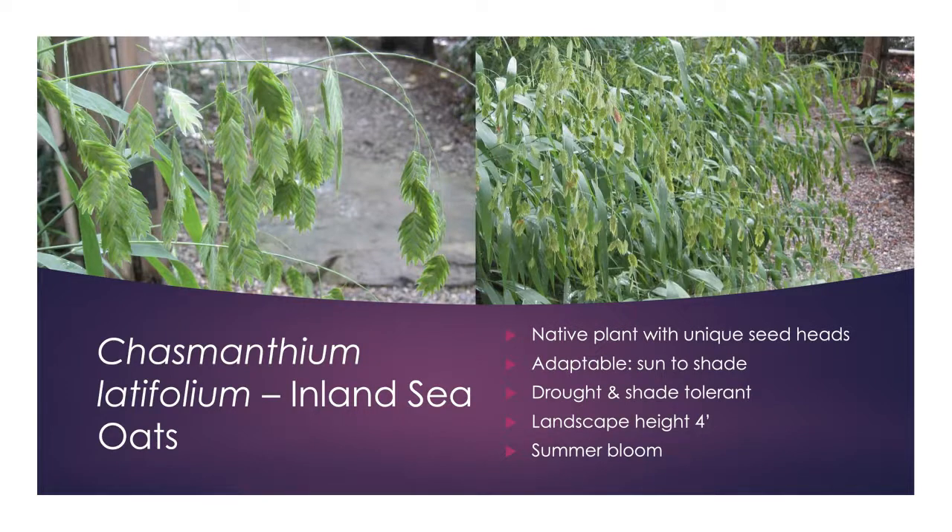Chasmanthium latifolium, or inland sea oats, is one of my favorites. It's very adaptable to sun or shade or drought, topping out at about four feet. I love the way it presents its seed pods — to me it reminds me of a fishing pole with fish hanging off of it. It blooms in late summer, and as fall comes on, those seed pods turn a tannish brown color, adding interest. This one performs extremely well, especially if you've got a beach house.